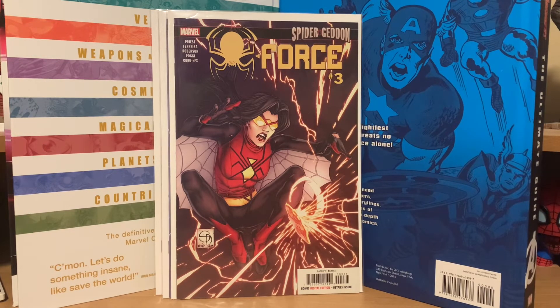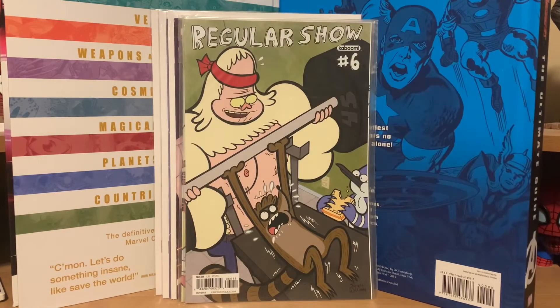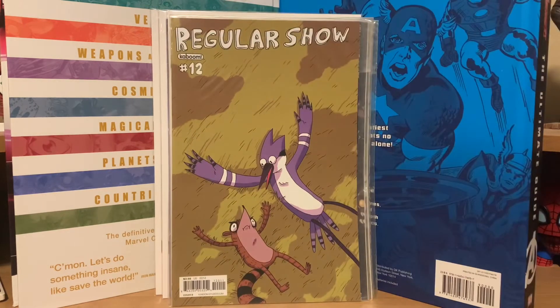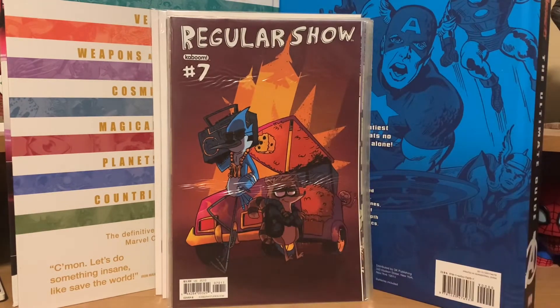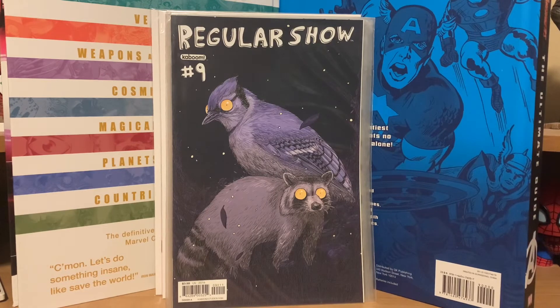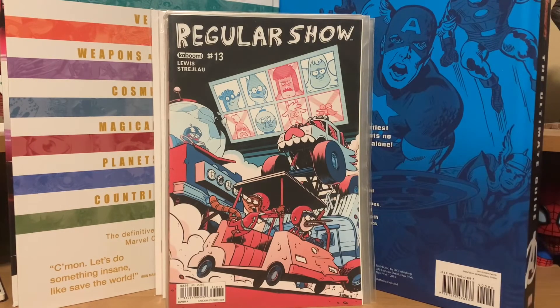Another guy had some Regular Show comics because I'm trying to complete that run. I asked how much and he said a dollar a piece, so I picked up the ones I needed: numbers 3, 6, 10, and 12. I also just grabbed all the others he had — numbers 5, 7, 8, 9, 11, 13, and 14 for a dollar each. Some of these have variant covers, so once I complete the run I may go after those too. I love how they make the characters look like real animals on the covers.